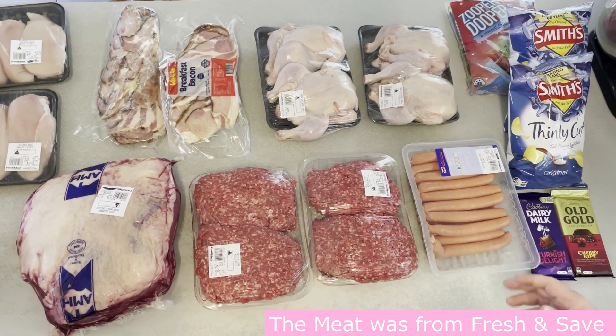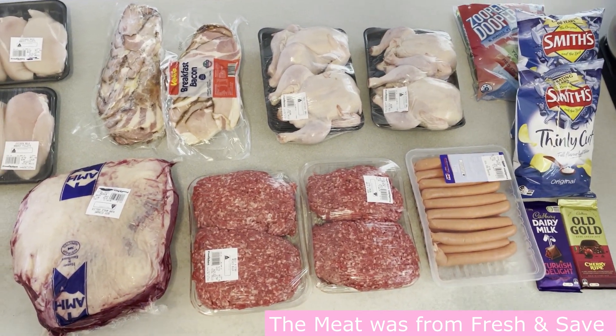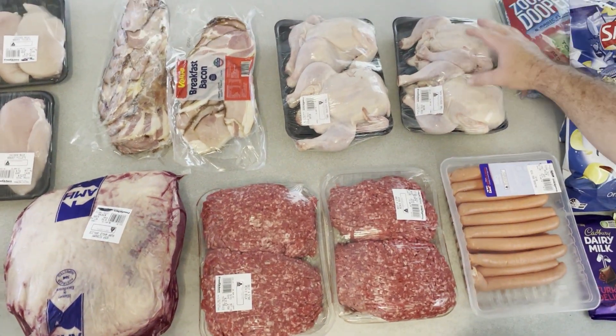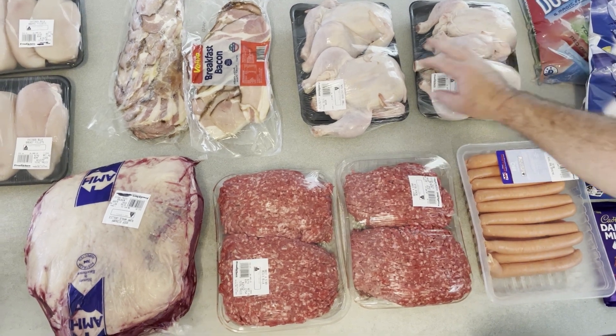Hello everyone. We've decided to try and save some money and do a bit of a bulk meat haul. We're going to downsize a lot of this — cut it up and put it into meal portions.